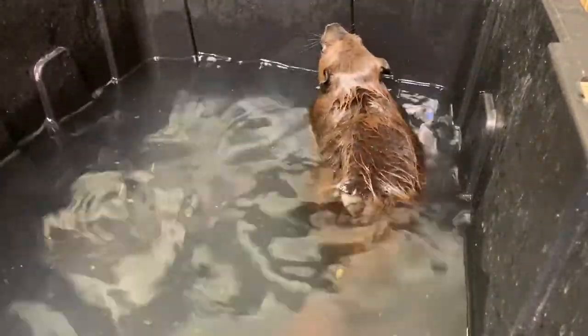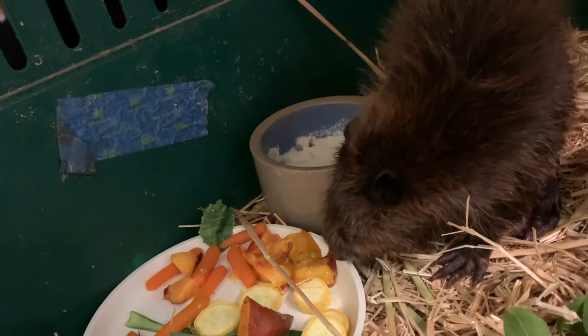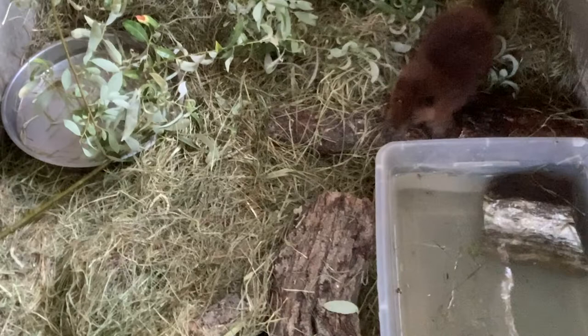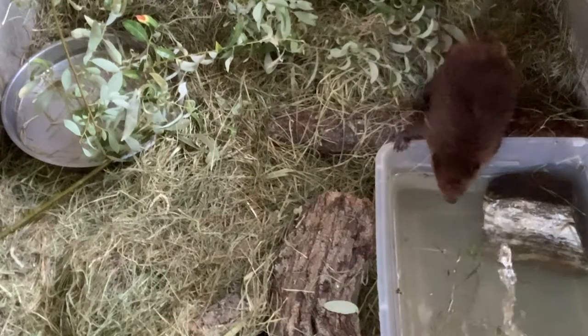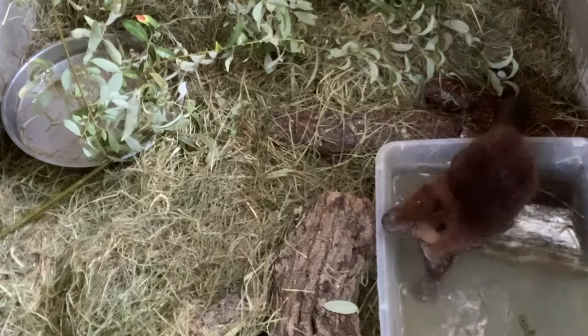One of the newest rehab patients we got in this year was very unique — a baby beaver. The little guy was without a mom, no chance for survival in the wild, so they picked it up and brought it into us. We haven't had a baby beaver in about 20 years, so they take a lot of specialized care and we'll probably keep him for quite a while. These guys grow fairly slowly, so hopefully around the end of summer this little guy will be ready to go back out in the wild and we can reintroduce him.